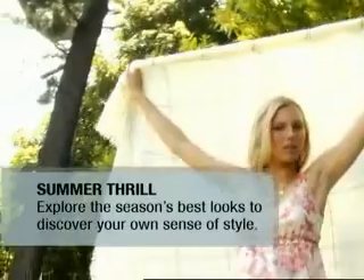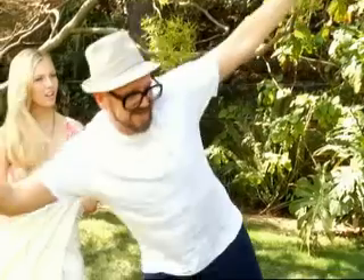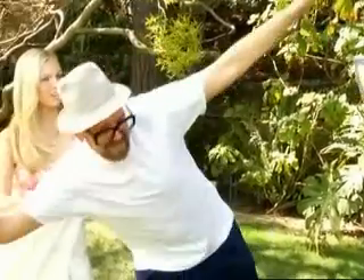Whether you're pulling looks together for work or for the weekend, for the beach, it should be just easy and fun and flirty and feminine. It's just about really experimenting and finding out what works best for your style.